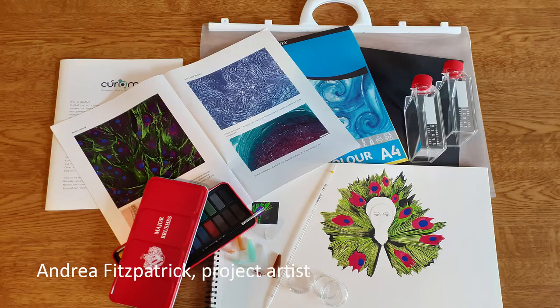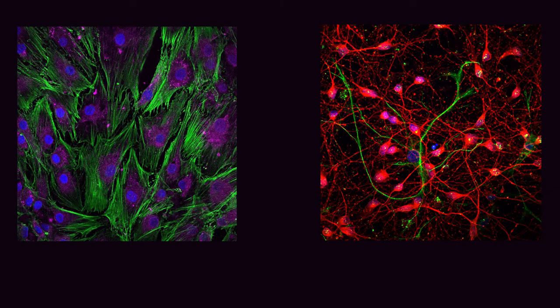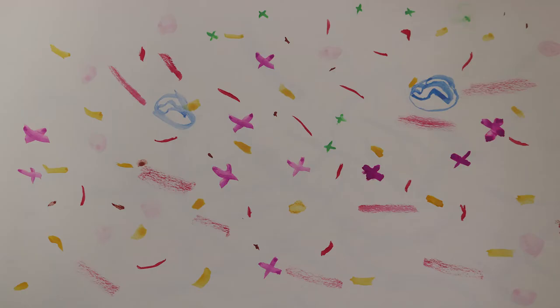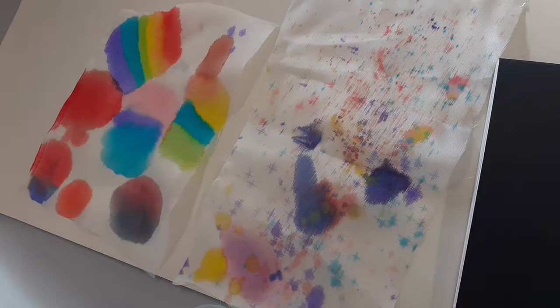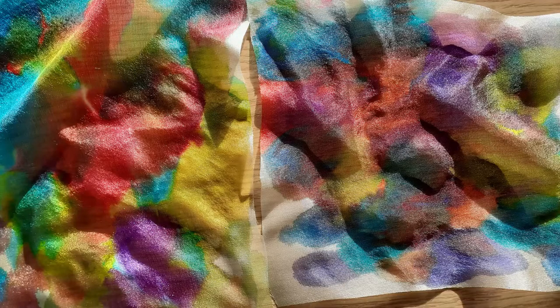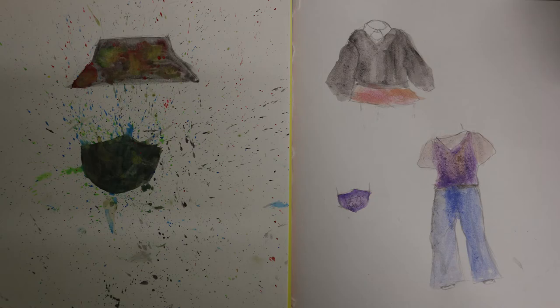When I began working with the young people, we talked about biomaterials and medical devices and how they wanted to incorporate these ideas into their fashion designs. We looked at different images of cells, cell staining, and some materials which are used for biomaterials, like silk and seaweed. The workshops were very much shaped by the young people, and they decided what they wanted to make for their final fashion piece.